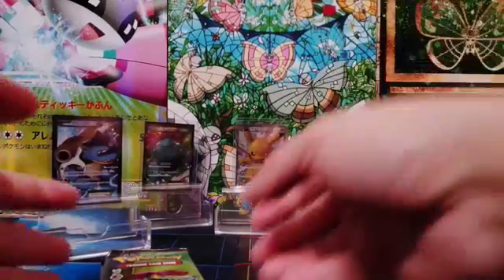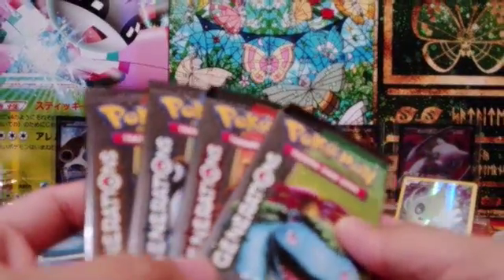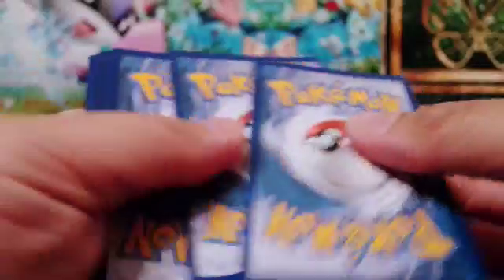And of course we have the four Generations foil packs. Fingers crossed we get like maybe four full arts or EX cards from the four packs we have here. I'll be giving out XY Breakpoint Booster codes at the end of the video, so do stay tuned in for that. Let's do this!